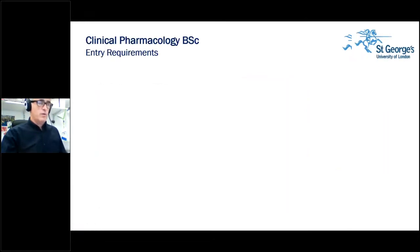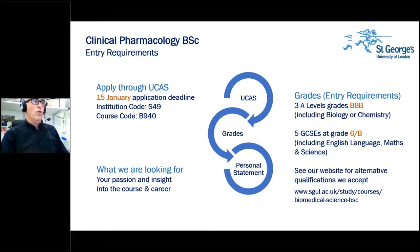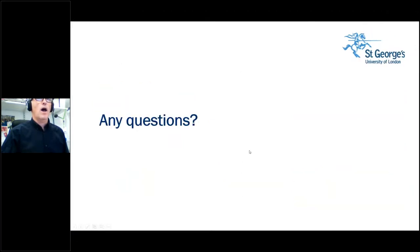Entry requirements are applied through UCAS with our institution code and course code. The entry requirements are three B's including biology or chemistry — all this can be found on our website. What we're looking for is someone with passion and insight. The course strap line is 'motivated by curiosity' — and that's indeed what we want: people that are motivated to be curious.